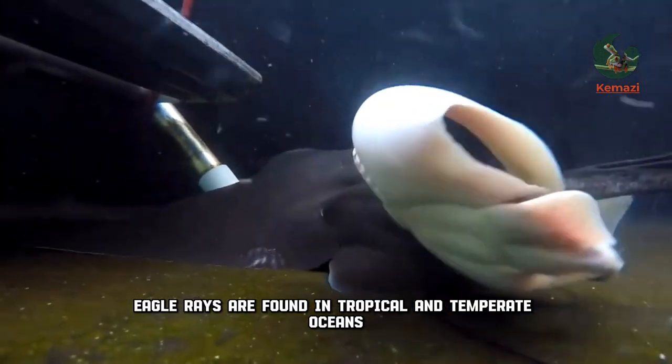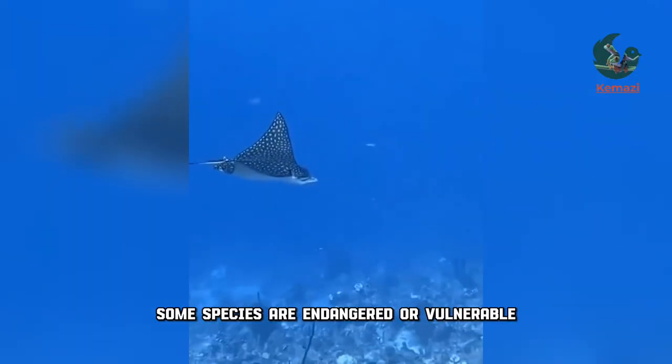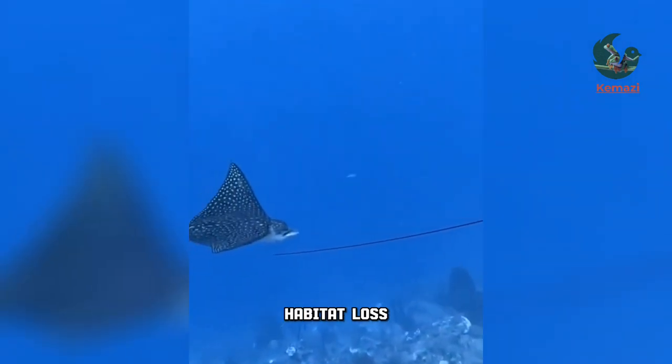Eagle rays are found in tropical and temperate oceans and seas around the world. Some species are endangered or vulnerable due to human activities such as ocean floor trawling, habitat loss, and overfishing.